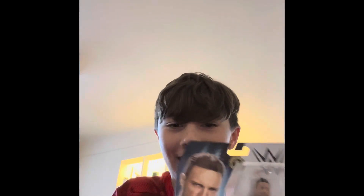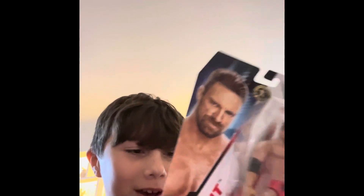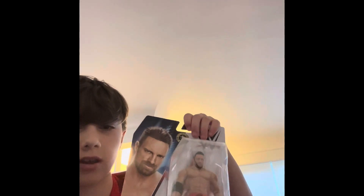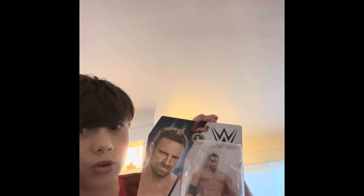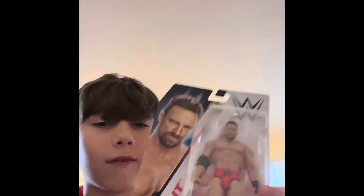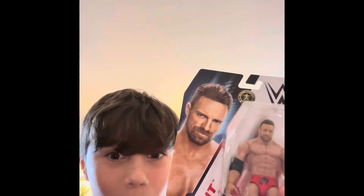Look at that — that is a beautiful LA Knight figure! This is the first Ringside Collectibles thing I've gotten. It is a very short amount of time — go use code LIVE to save 10% for Brett's channel, I follow him. First time in the line, first figure — let's open this bad boy!